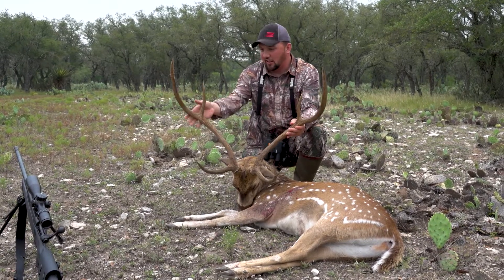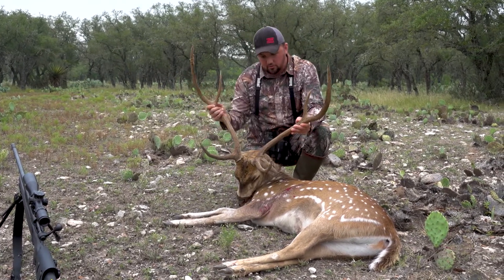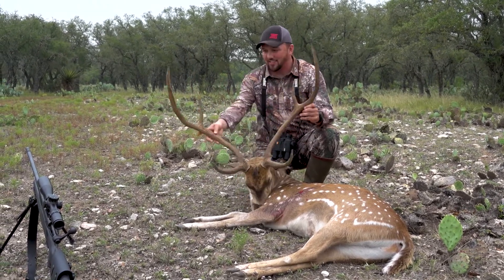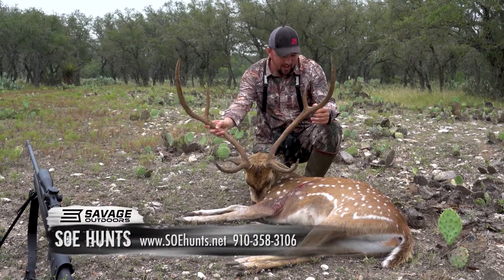Good tops, decent top on this side, little longer here. Great fronts, pretty good mass, long beams. What I like about this buck is he's as wide as he is tall. Just an amazing deer. Beautiful hide.